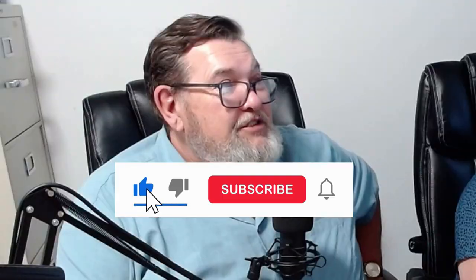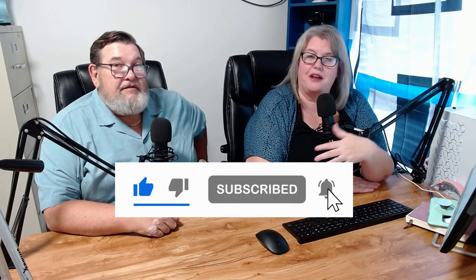Don't forget — if you found any value in this content, do us a favor: click like, subscribe, and turn on that notification bell so you don't miss any of our future content. Thanks so much for joining us today, and we look forward to seeing you around town. If you bump into us, say hi.